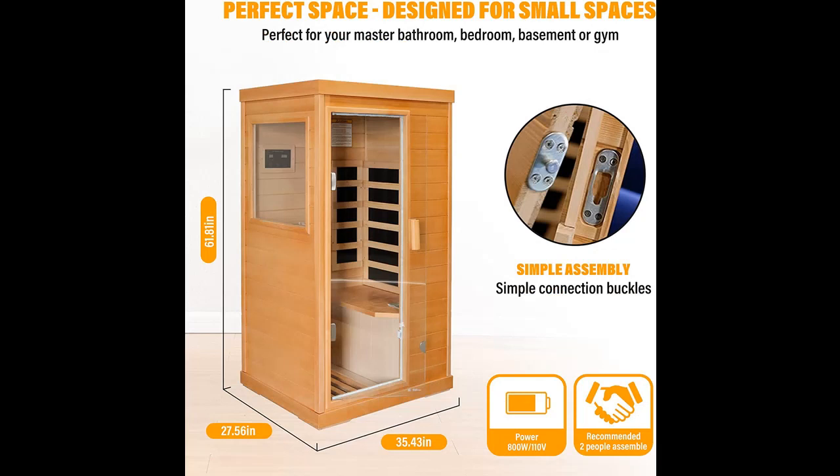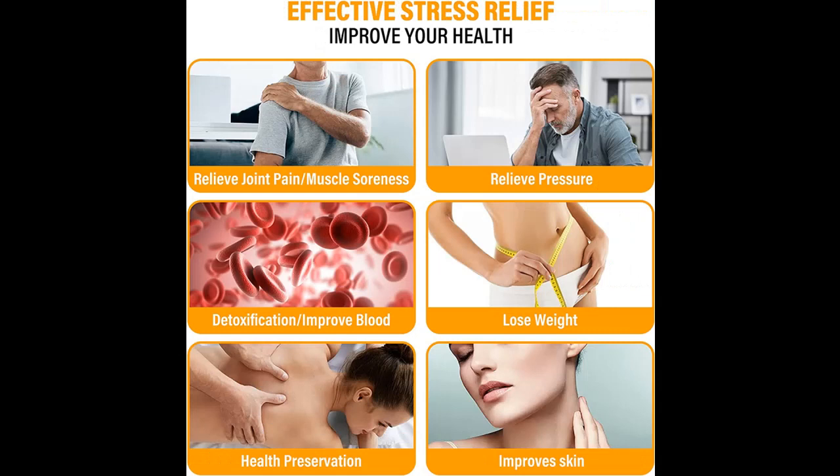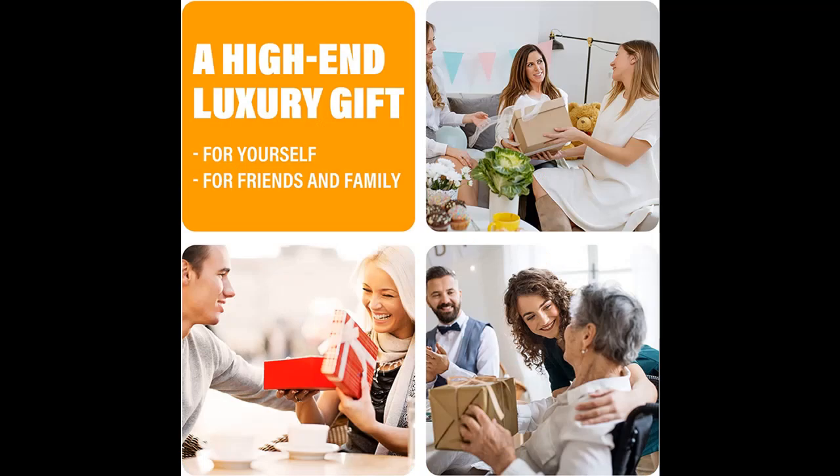Intelligent entertainment — our infrared sauna room is equipped with an LCD control panel which can realize time and temperature preset, ranging from 77 to 140 degrees Fahrenheit, with a 10 to 15 minute quick warm-up. Equipped with Bluetooth speakers and a reading light, it can meet your music, movie, reading, and entertainment needs while in the sauna.